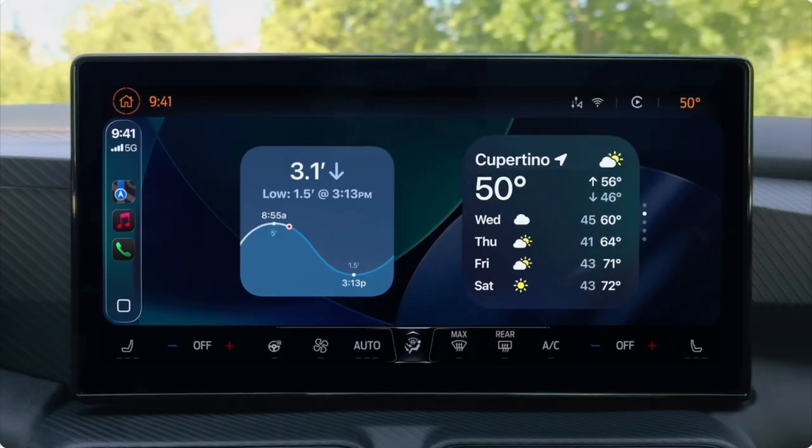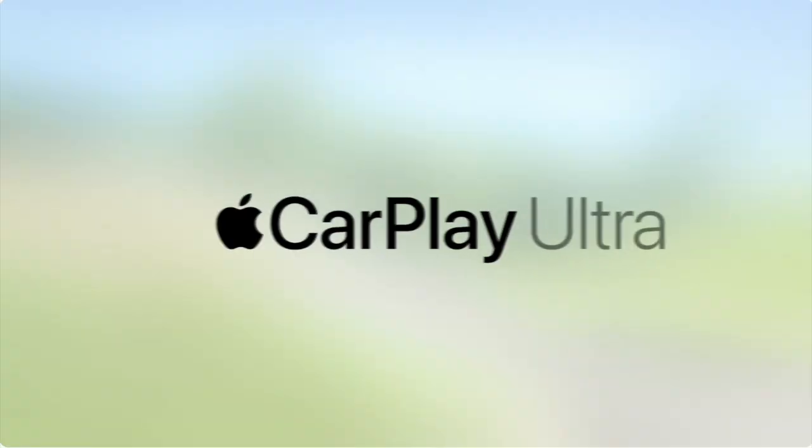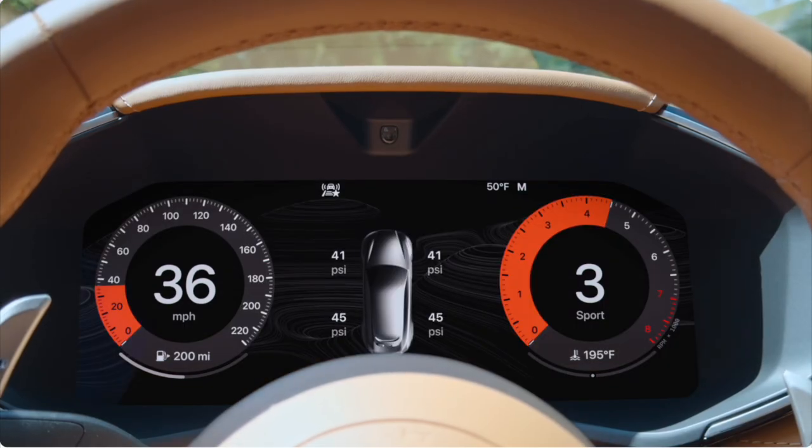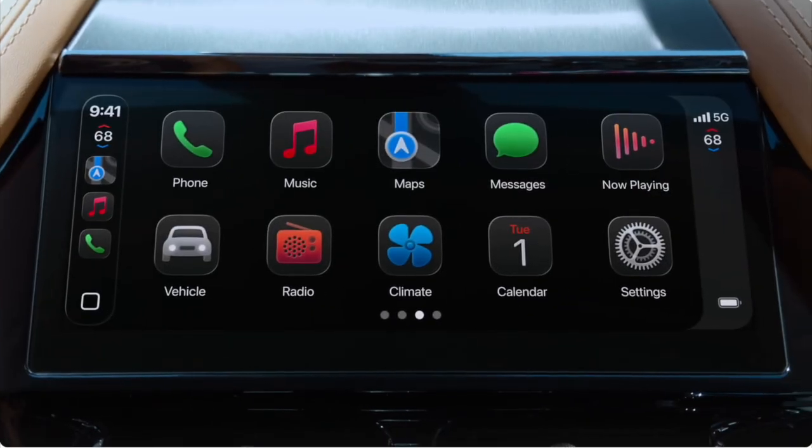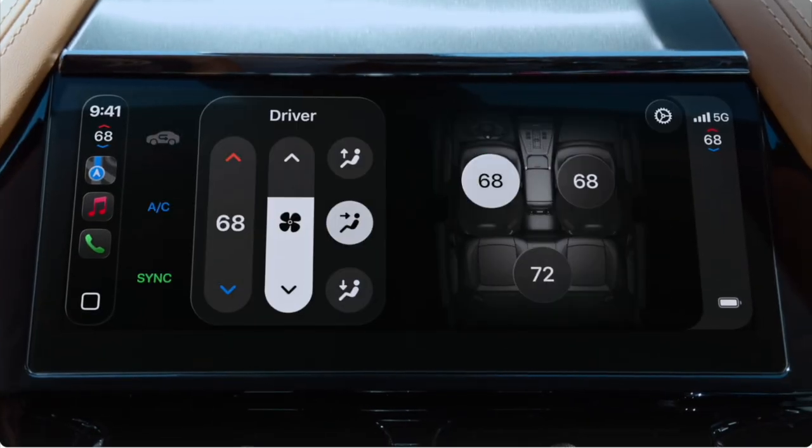CarPlay will also have widgets and a live activities feature. In addition to CarPlay, there's now CarPlay Ultra, which basically has Apple running all the screens in the car and offers customization options letting you control car functions like the radio and climate in the CarPlay app.